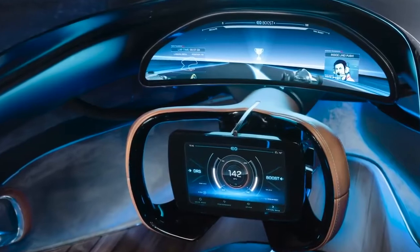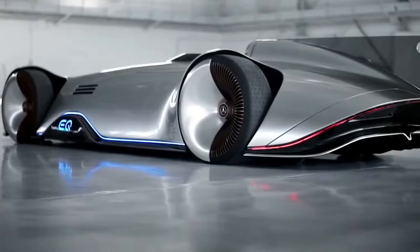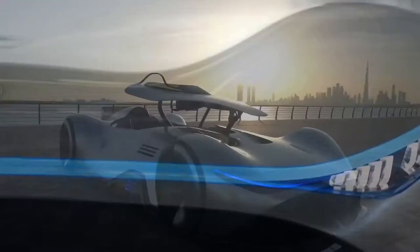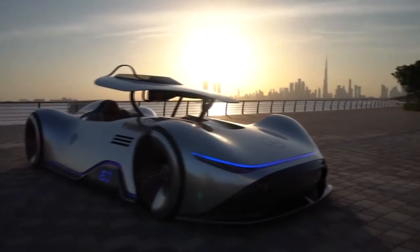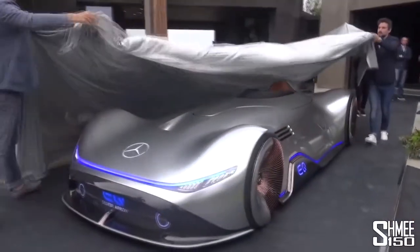The touchscreen on the steering wheel allows you to select the usual options, but also gives you the ability to cycle through engine sounds that will play out over the otherwise silent running of this electric car. With a range of around 250 miles and a top speed of 268 miles per hour, it's proof that the future of car design is very exciting indeed.